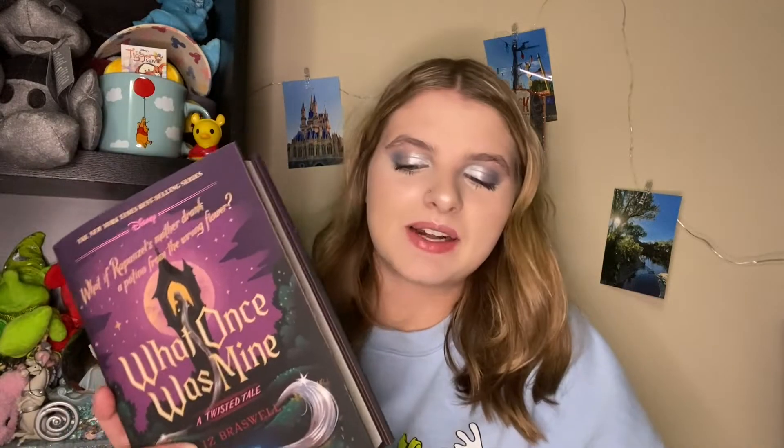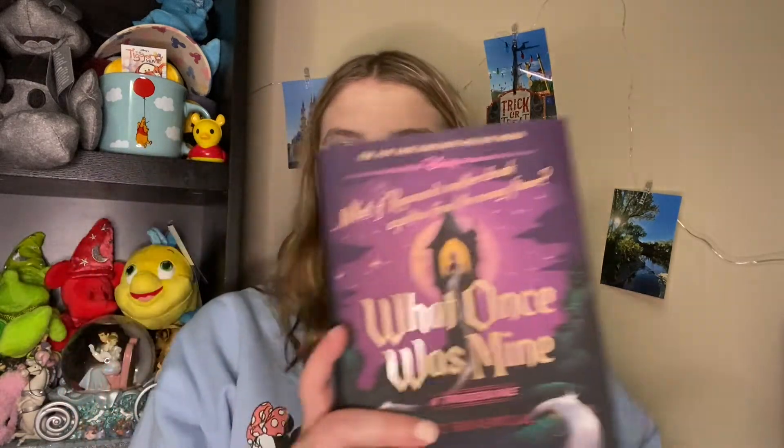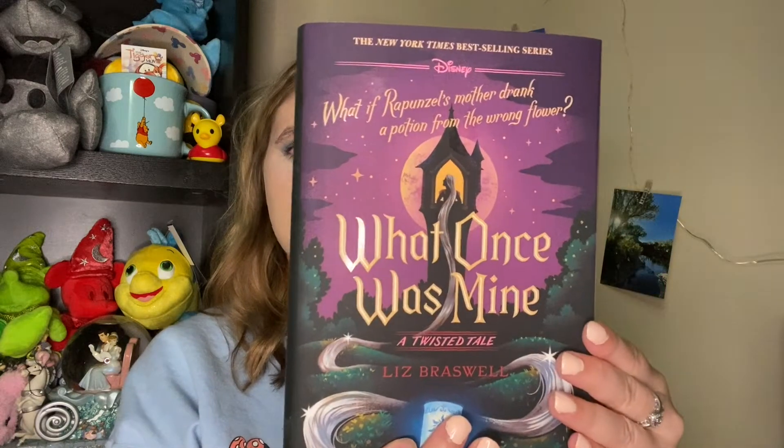The next and final thing that my parents got me is this What Once Was Mine book — I love these books. I started reading the Aladdin one but I have a problem getting about 30 pages through and then forgetting about it. This one is 'What If Rapunzel's Mother Drank From a Potion From the Wrong Flower.' It's a Twisted Tale by Liz Braswell and I believe this is her newest one. I love the artwork on these books. That was the last thing my mom and dad got me — thank you so much.